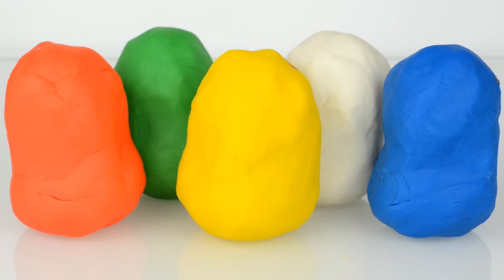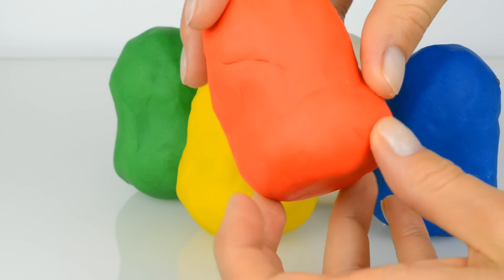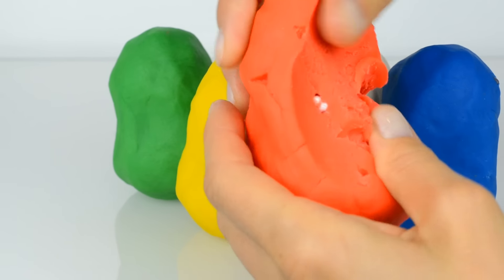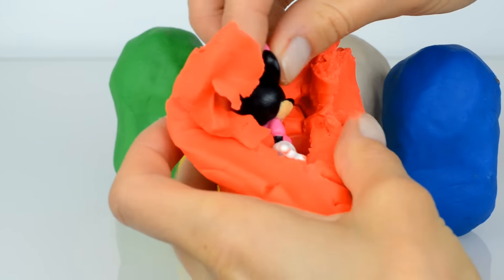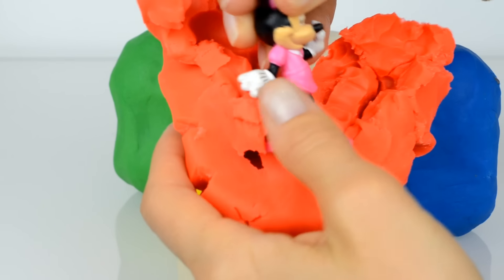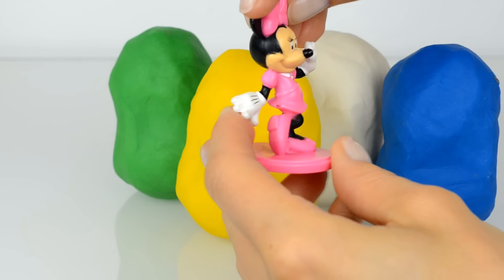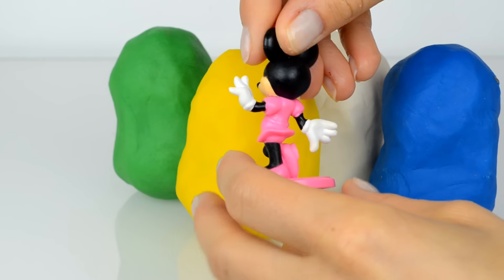Hey guys, look at this Play-Doh surprise eggs and we start with orange. Do you know who is inside? Inside of this orange surprise egg is Mini Mouse. Hello Mini, I love your pink dress and pink bow, you look so amazing!